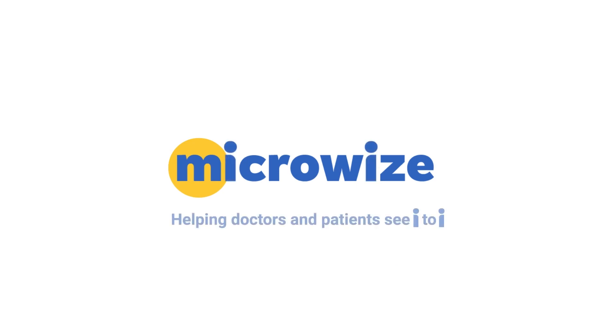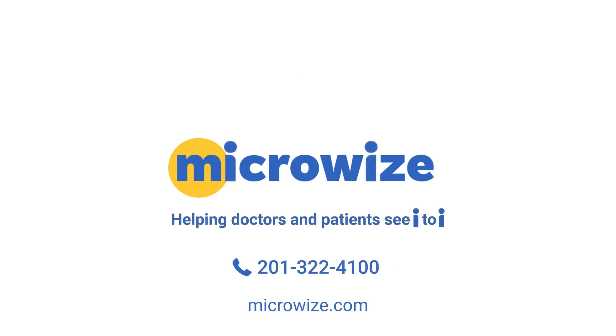So much is new in Medisoft version 28. To learn more, contact us at 201-322-4100. Don't compromise. Go MicroWise.